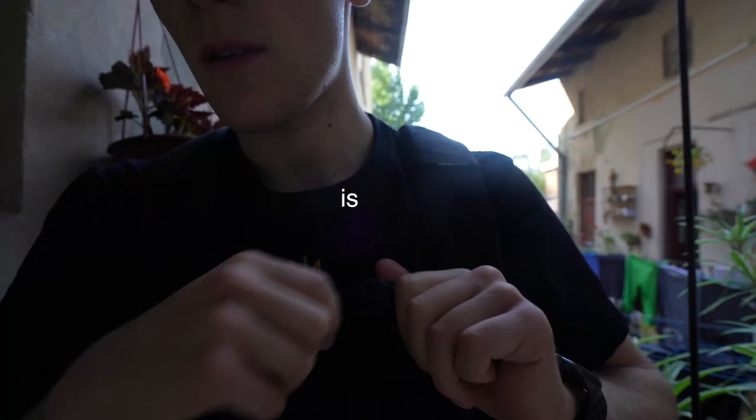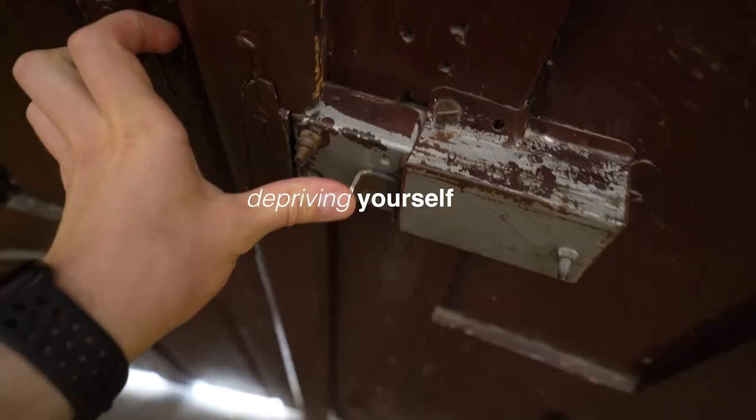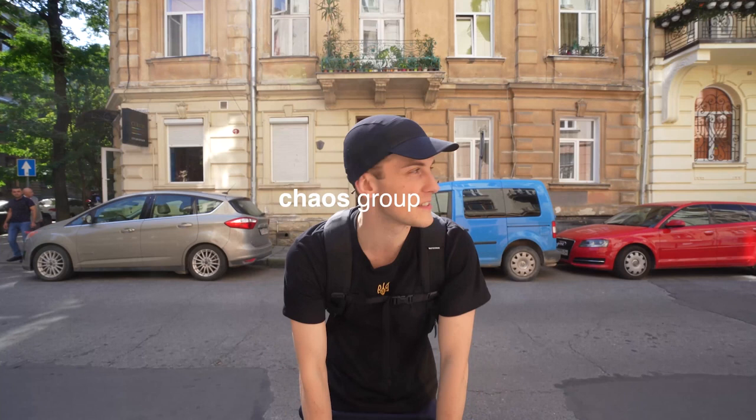To me, minimalism is about philosophy and lifestyle. It has never been about depriving yourself of good things and what you really love. So this video is made for Chaos Group. Now this is one of my favorite parts of the day — work!